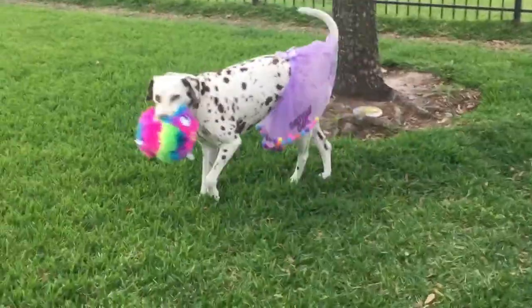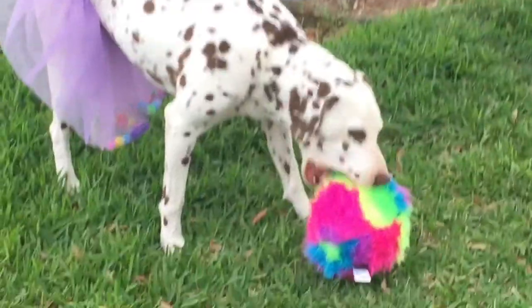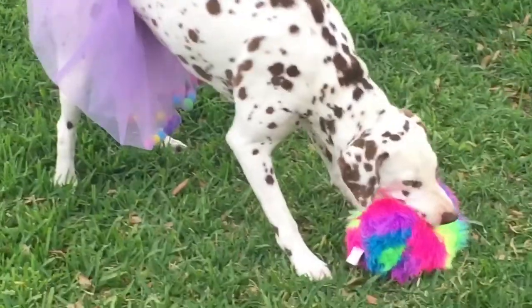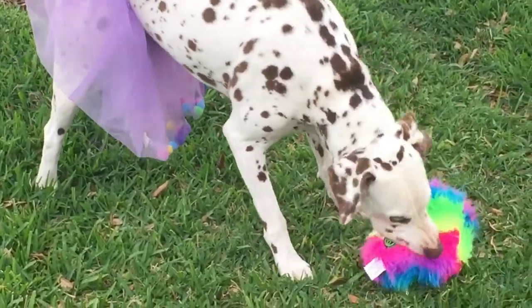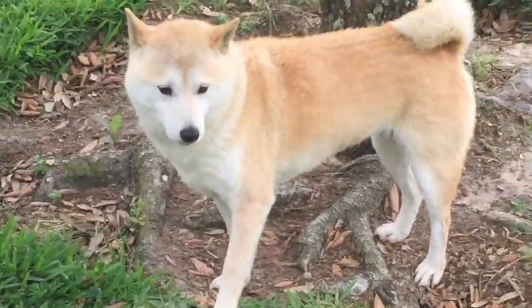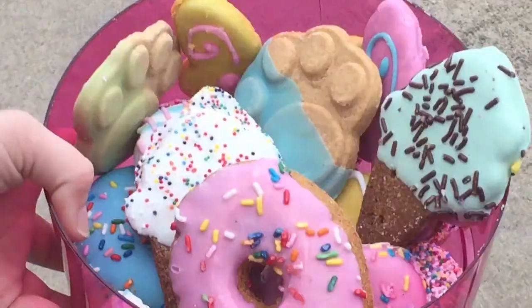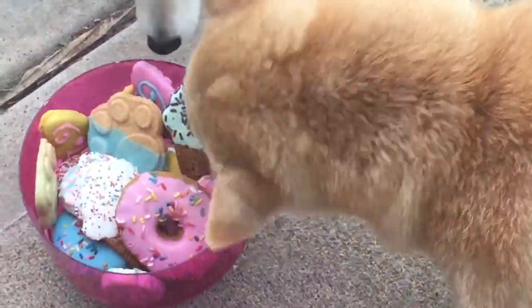Oh no — what did you find? Look at you! Hi Tess. I have the treats for y'all. Y'all want a birthday party treat? Get a birthday party treat. Get a treat — pick out a treat.